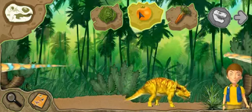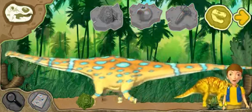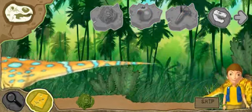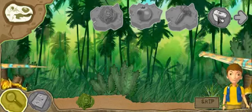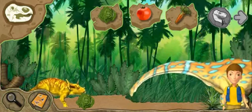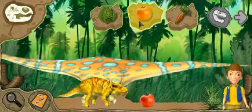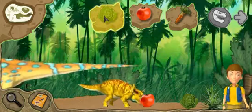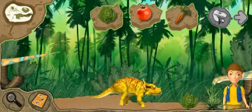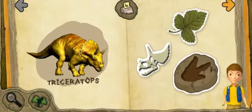Herbivores eat plants. Click next to go to another habitat. Click the field guide button to go back to the field guide. Let's find more dinosaur bones. Field guide. Habitats.